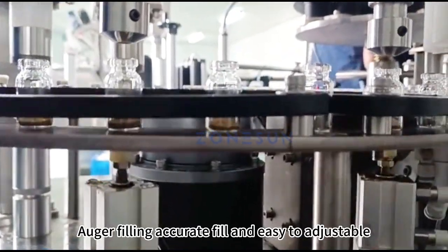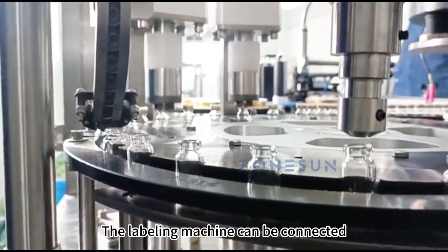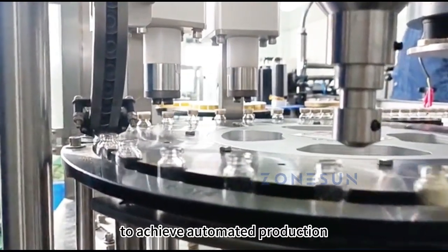Auger filling — accurate fill and easy to adjust. The labeling machine can be connected according to needs to achieve automated production.